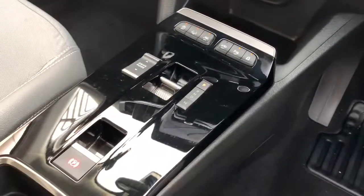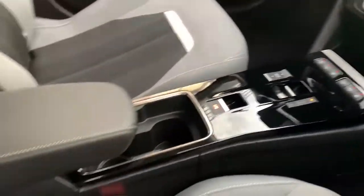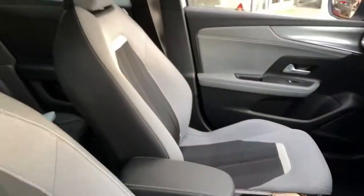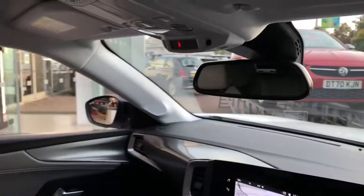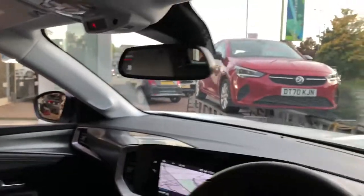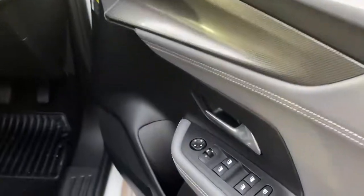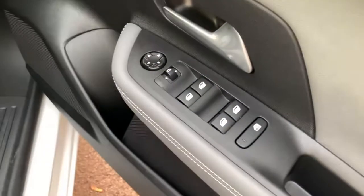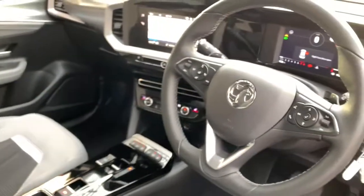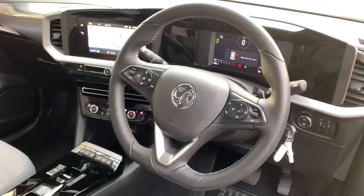With the automatic gearbox and three different drive modes, adjustable armrest, half-level seats, and you've got the auto dimming mirror. Looking forward to hearing from you — if you have any questions please email me or call me. Thank you, bye.